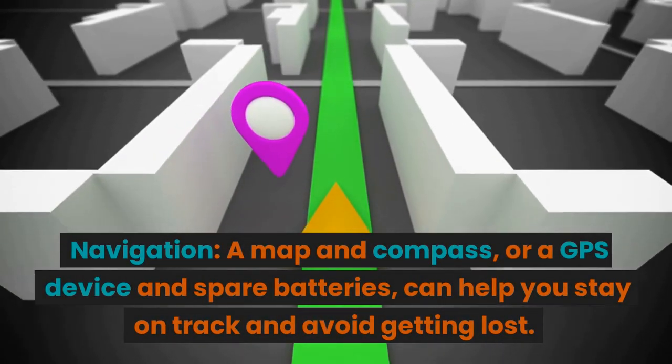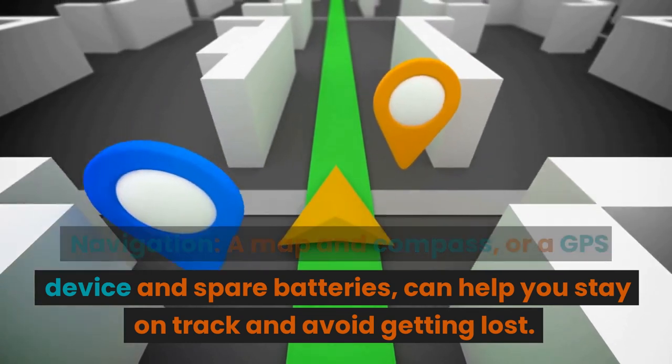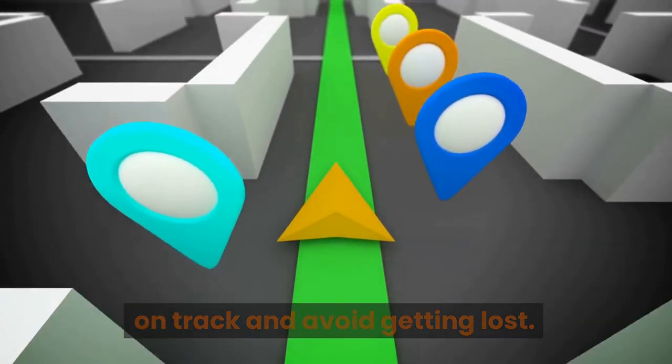Navigation: a map and compass, or a GPS device and spare batteries, can help you stay on track and avoid getting lost.